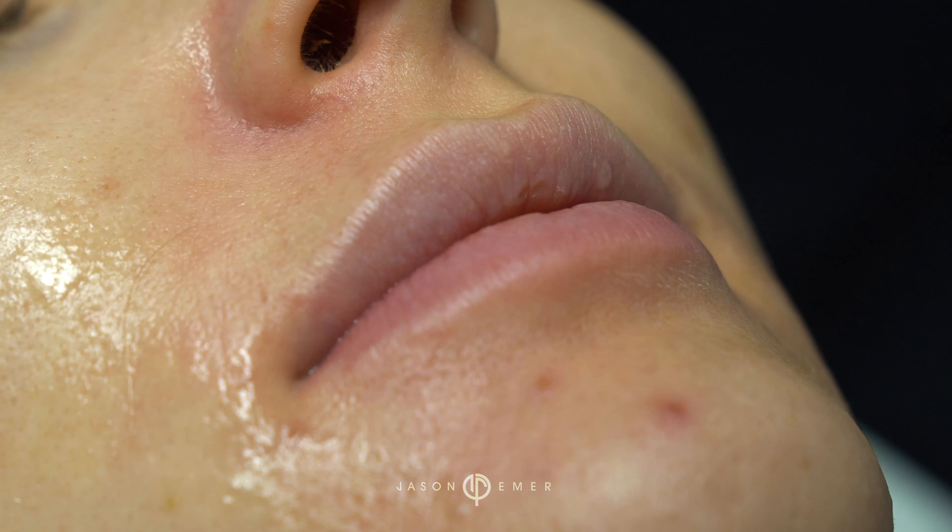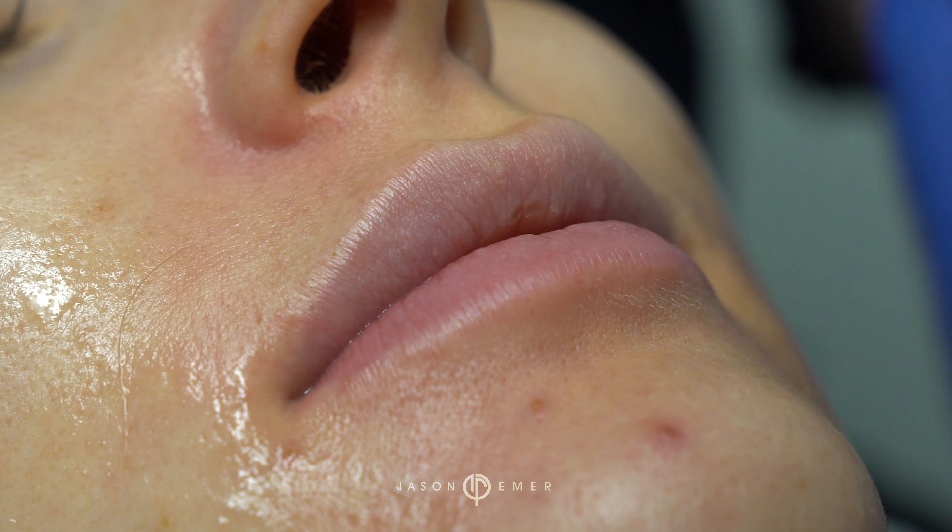I also like to take it right over the lips. You get an instant plumping effect and it will brighten the lips.